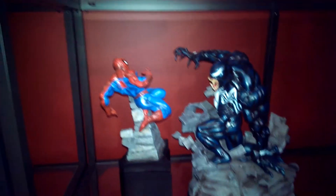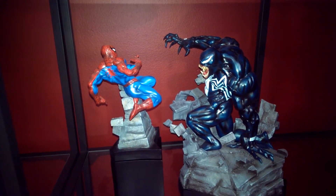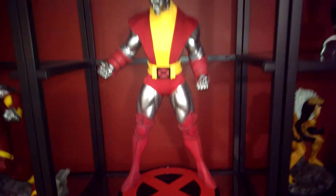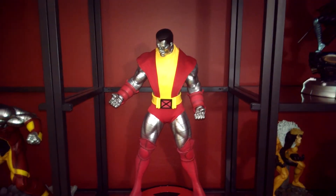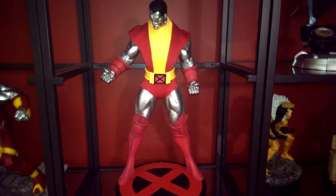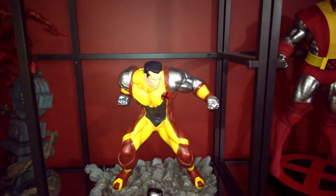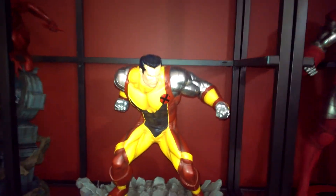I have X-23 and the X-Force — I believe the X-Force Deadpool by Kotobukiya, she's by Bowen. I have Iron Fist in his red suit, and of course you guys have seen the Spider-Man vs. Venom diorama from Bowen, and I have the Cyclops PF regular version.